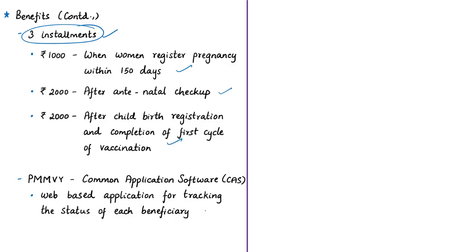The unique feature of the program is that its implementation can be closely monitored by central and state governments through the Pradhan Mantri Matru Vandana Yojana Common Application Software. This is a web-based software application that enables tracking the status of each beneficiary under the scheme, helping in identification of beneficiaries and aiming at better implementation of the scheme.